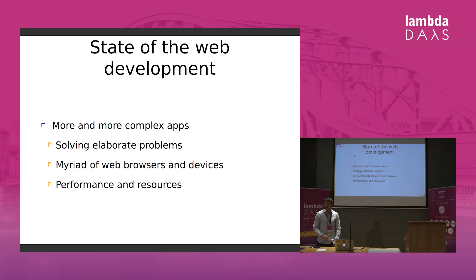Nowadays, most applications are fairly large. Partly this comes from the fact that we have to solve more and more elaborate problems. There are lots of browsers and devices ranging from widescreen desktops through tablets to different mobile phones. Whenever we develop, we have to create applications and websites that are performant and mindful of resources.